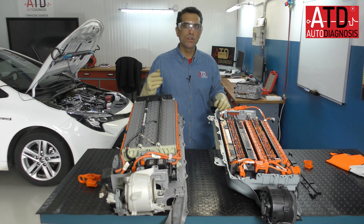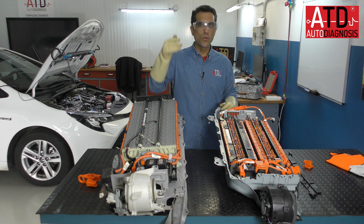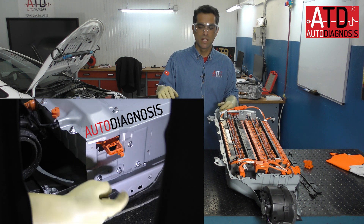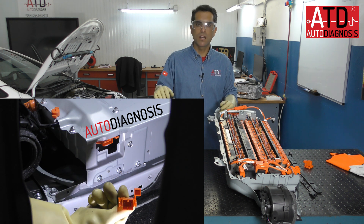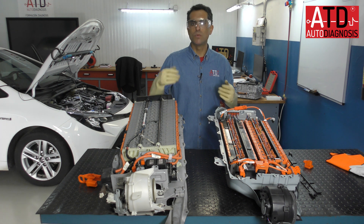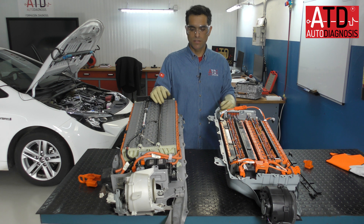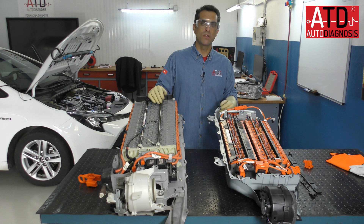We provide more information and more details about how to read values, how to disconnect, and how to repair the batteries at ATC in our face-to-face training here in Malaga, Spain. If you are interested in getting more details about high voltage, hybrid, or electric vehicle technologies, you can contact us and we will provide you more information.